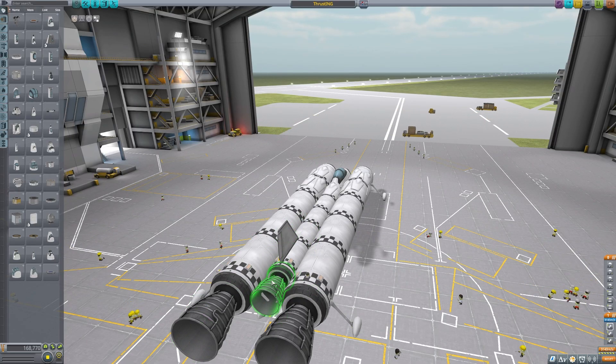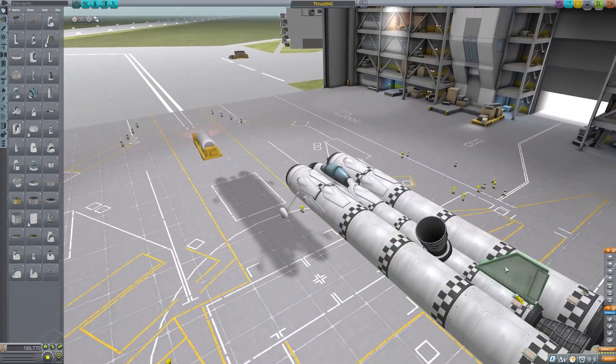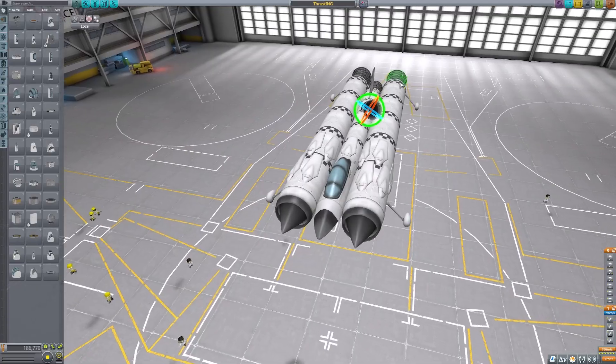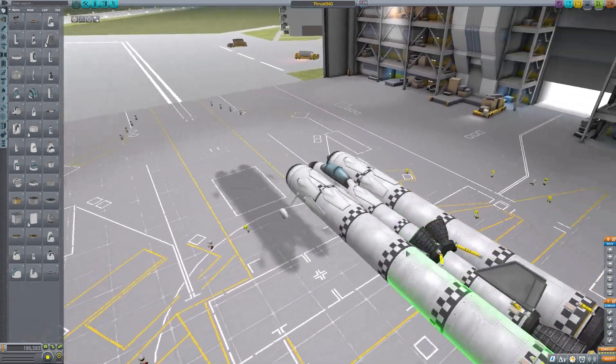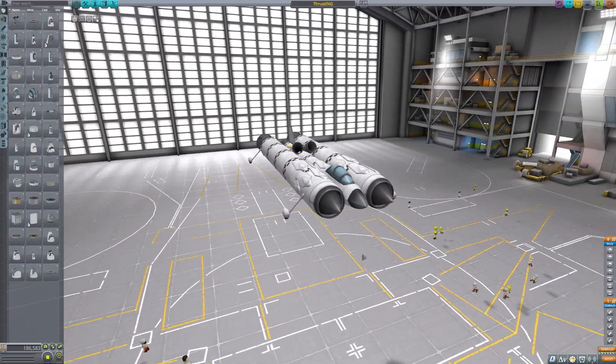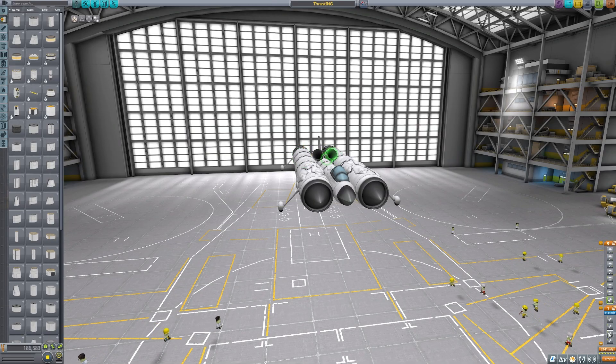Perhaps I can use these engines — if I grab one and shove it there, rotate it like that. I'll make it a little bit smaller as well. I've connected them with fuel ducts just in case. I need to check my staging — these guys go into the braking stage. Let's launch, I'm feeling confident about this one.